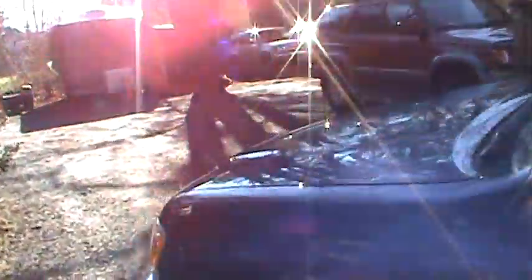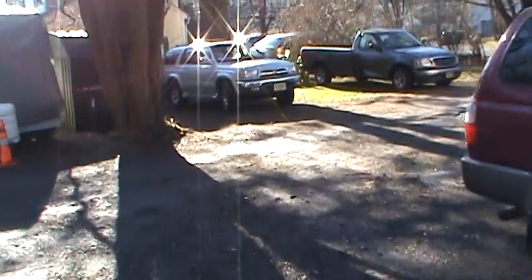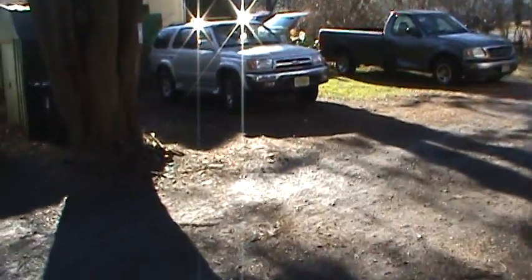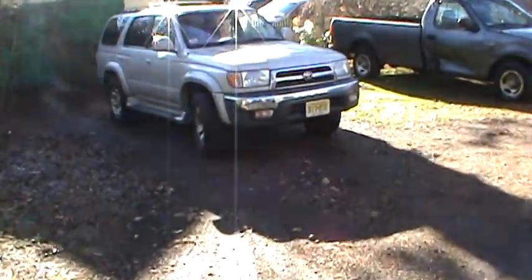My brother came up and got the 4Runner registered and he's been running around in that for the last two days or so. I want to make sure we just don't get the check engine light coming back on from the new cat and the O2 sensor. But he's more than happy with that.